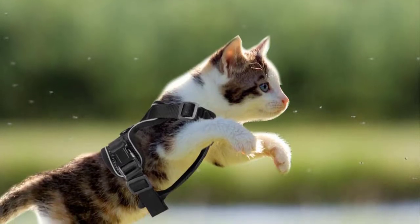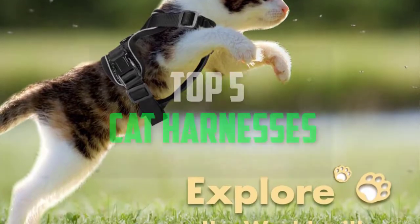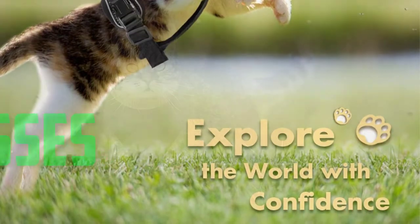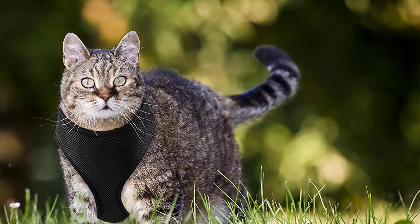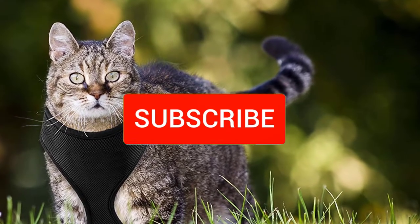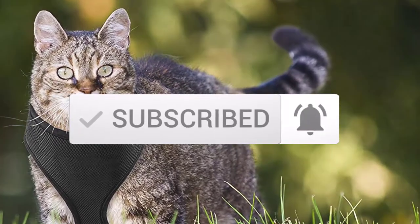Hello everyone, welcome back to another new video. In this video I'm going to talk about the top 5 best cat harnesses available on the market. I made this list based on my personal research and I tried to list them based on price, quality, durability, and more. If you want to see more information and the updated price, you can check out the description below. Also make sure to subscribe for more reviews. Let's get started.